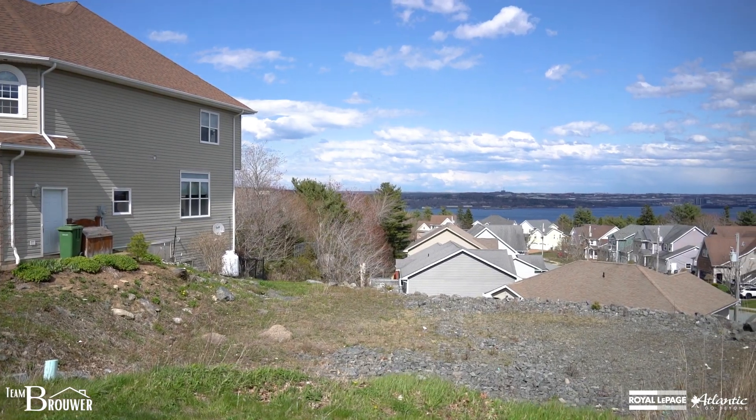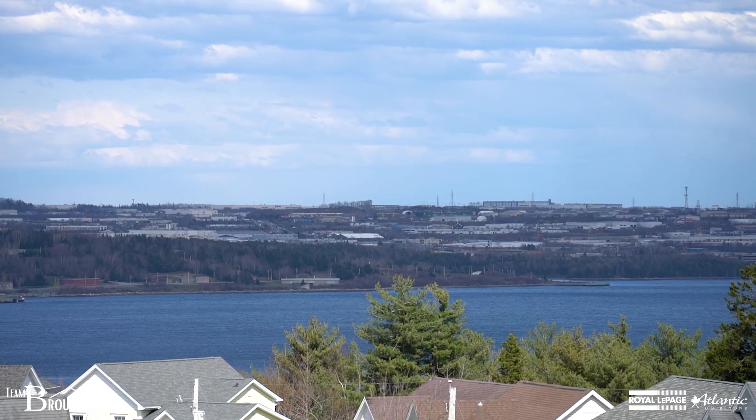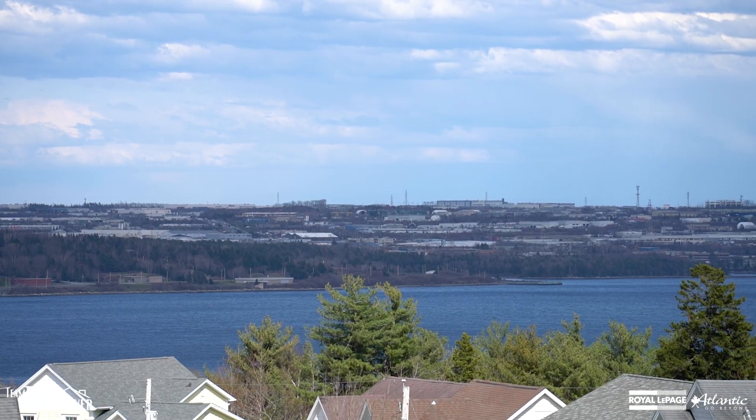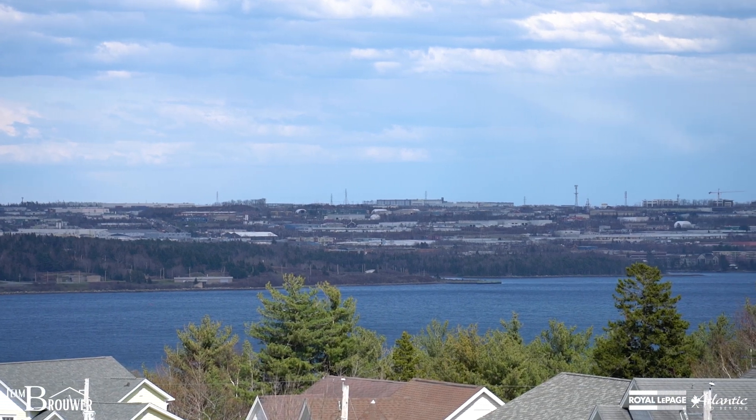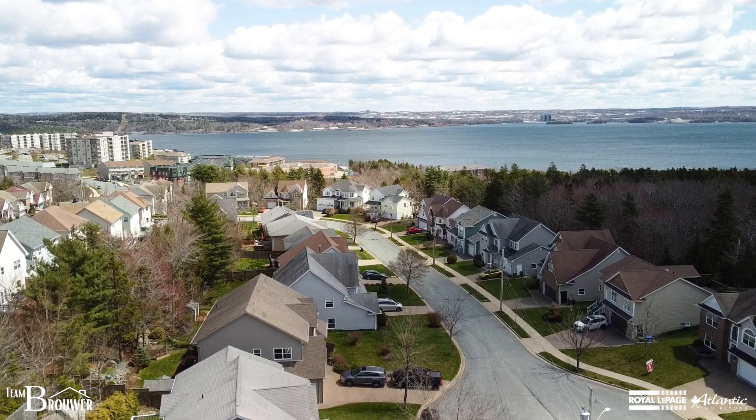This lot has great features. The first being that it has an unbelievable view of the basin. When we are on the first or second level we're going to have these unobstructed views that you're really going to enjoy.